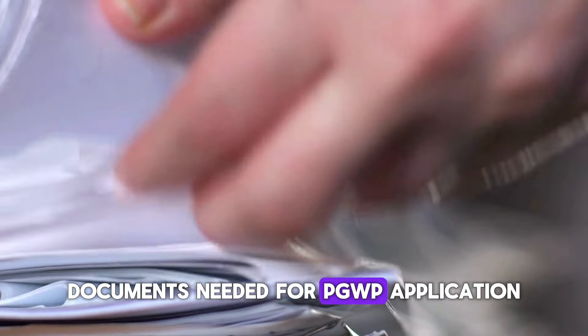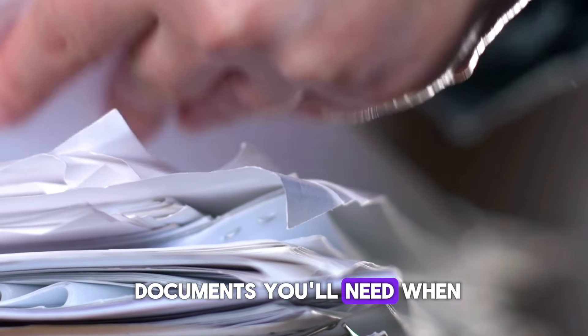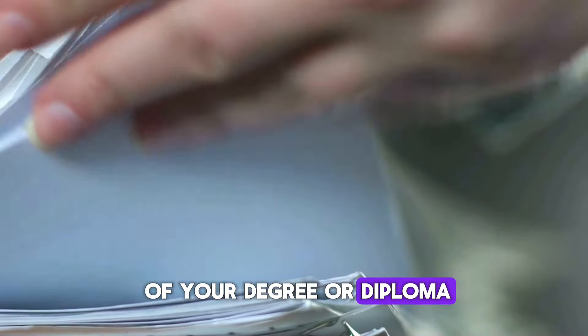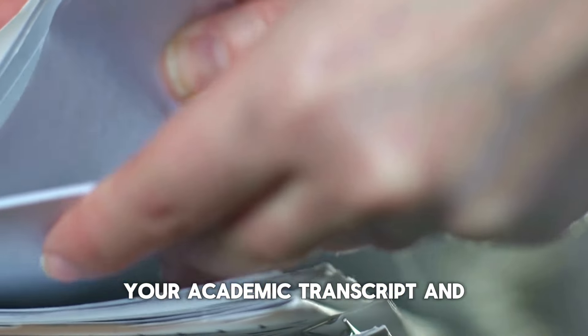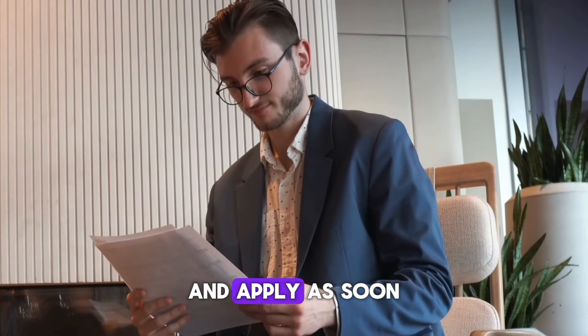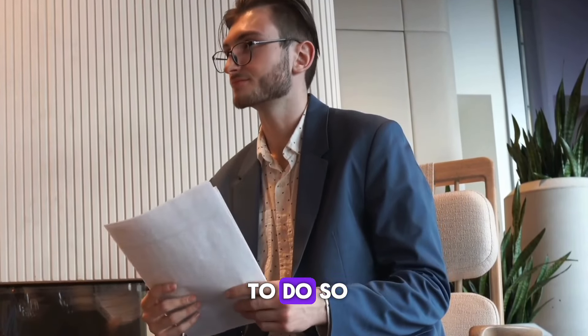Now let's talk about the documents you'll need when applying for a PGWP. These include a copy of your degree or diploma, your academic transcript, and an official letter from your school confirming the completion of your program. Keep these documents handy and apply as soon as you receive your final marks, because you only have up to 180 days to do so.